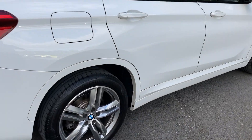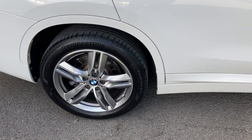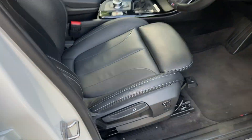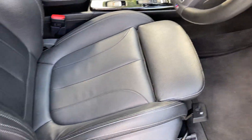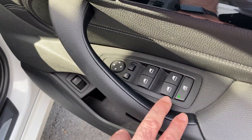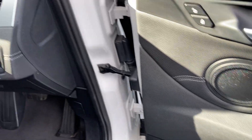Being an M Sport, you get these very nice diamond cut ferric grey alloy wheels. Inside we have the sport seats — obviously being an M Sport you get the bigger side bolsters and adjustable under thigh support, finished in Dakota leather. You've also got electric windows all around, electric folding mirrors, and an electric tailgate as well.